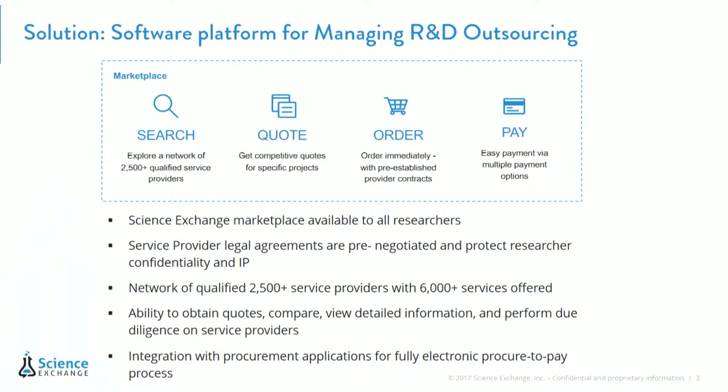We are an online platform with over 2,500 service providers — CROs, academic cores — that are all pre-contracted with Science Exchange. So if you're a researcher and you sign up and have a contract with us, then you're able to work with these service providers quickly and efficiently. We also handle a lot of the billing and the tedious administrative work that you may have when trying to work with outsourcing platforms, and simplify that process for you as well.